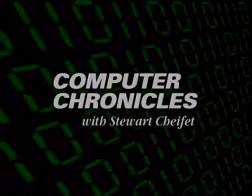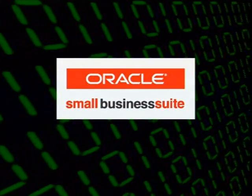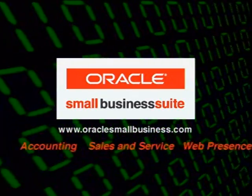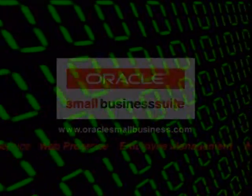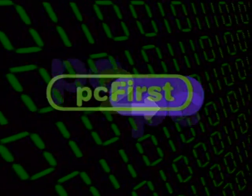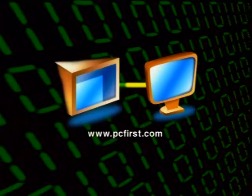That's it for this week's Computer Chronicles. If you need more information on anything you saw, please check out our website at ComputerChronicles.org. Hope to see you here again next week. Computer Chronicles is brought to you by the Oracle Small Business Suite, one completely integrated application that helps make it easier to run your business, including accounting, sales and service, your web presence, and more. Additional funding is provided by PC2PC, the online migration service from PC First, moving files, applications, and preferences from your old computer to your new one.